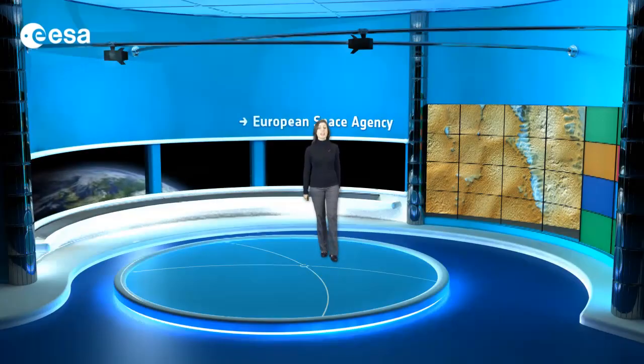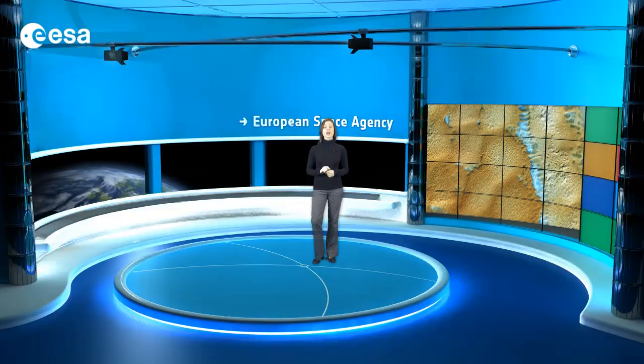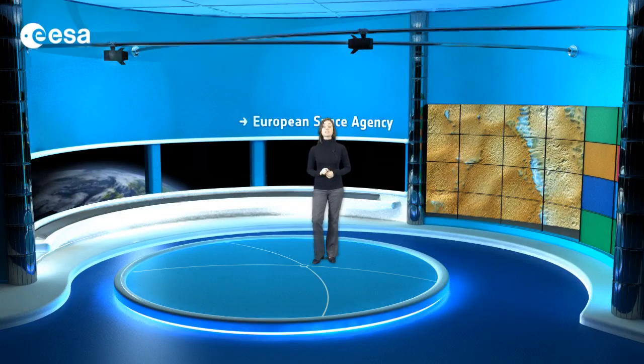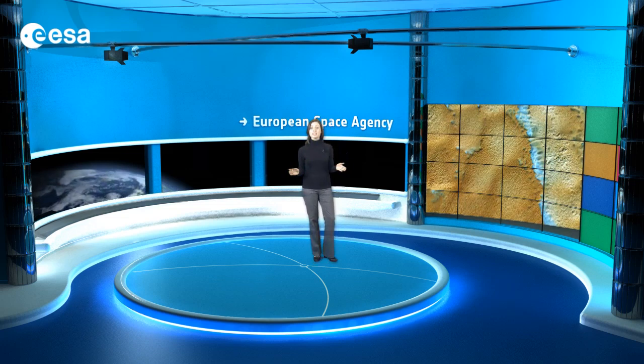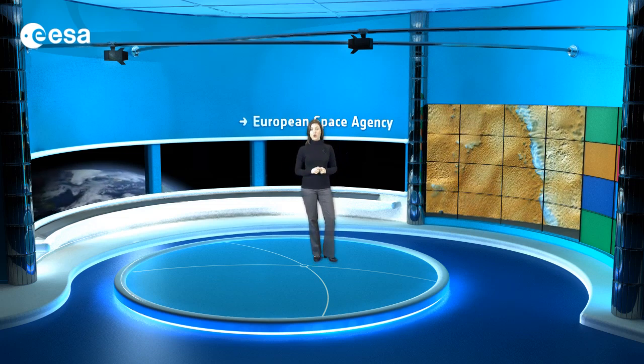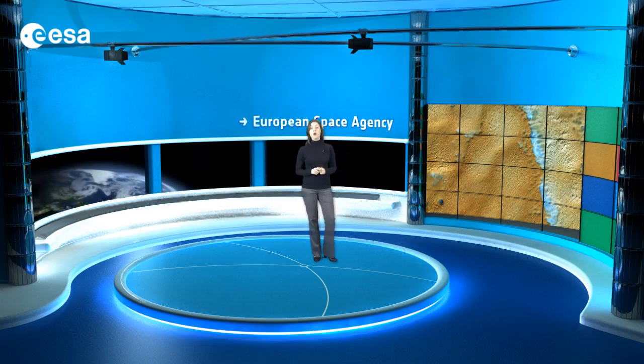In its entirety, the Sahara stretches from the Atlantic Ocean to the Red Sea and is centered around the Tropic of Cancer. It is the world's largest hot desert, covering an area of about 9 million square kilometers over parts of Algeria, Chad, Egypt, Libya, and Mali.